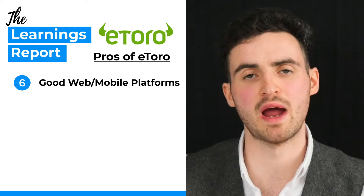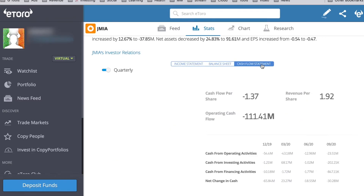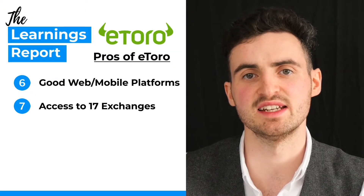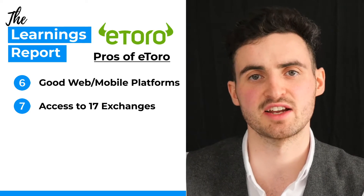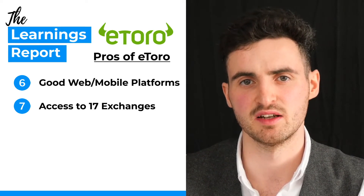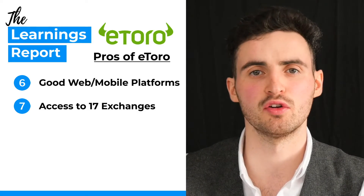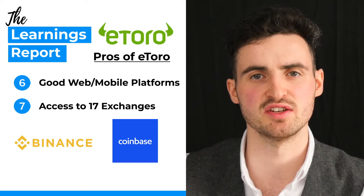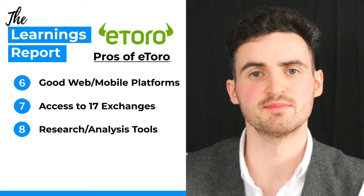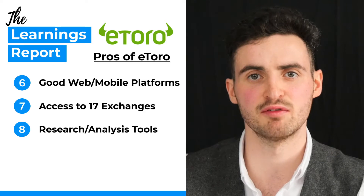Number five, you can link your Revolut account to your eToro account and fund it through Revolut. Number six, they have a pretty good web and mobile trading platform — it's intuitive and very easy for a beginner or novice investor to navigate. Number seven, eToro gives access to about 17 exchanges internationally, which means a very good selection of stocks and shares from across international markets. In addition, eToro does offer crypto investing, but through an ETN — as with DeGiro, we would recommend using Binance or Coinbase for cryptocurrency directly.